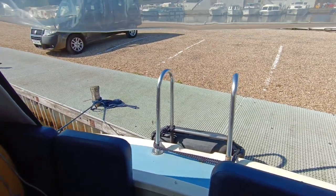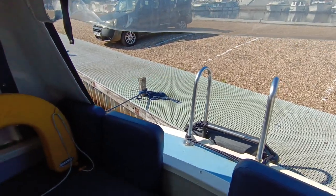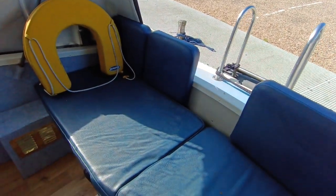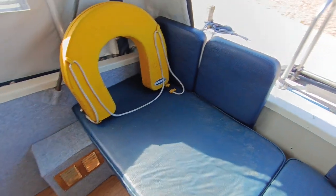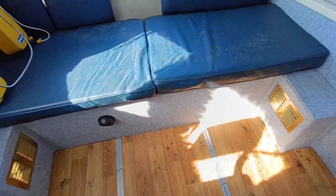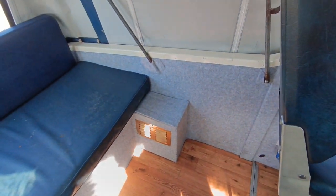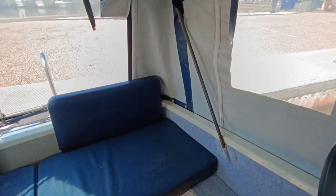Hi, this is Steve Biggs of Boat Shed Norfolk, on board the Elysian 27. This is the interior. Nice aft cockpit seating. Some work has been done lining the cockpit with a light blue carpet, which makes it very nice. Blue canopy with grey interior makes the inside very nice and light.